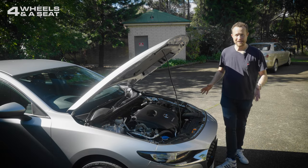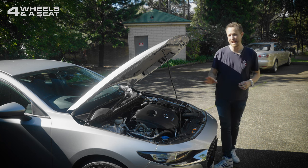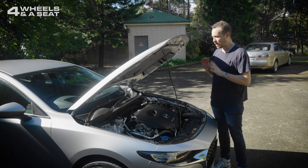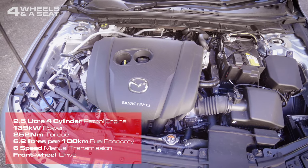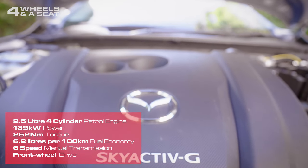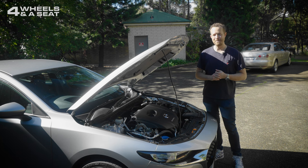Standing next to this engine bay you really get a sense of just how low the front end of this car is, and that goes a long way to improving the driving dynamics. As the G25 name implies, we've got a 2.5-litre naturally aspirated four-cylinder engine that outputs 139 kilowatts of power and 252 newton metres of torque. It drives its power to the front wheels only via a six-speed transmission — your choice of manual or auto — and the combined average fuel economy is 6.2 litres per hundred kilometres.